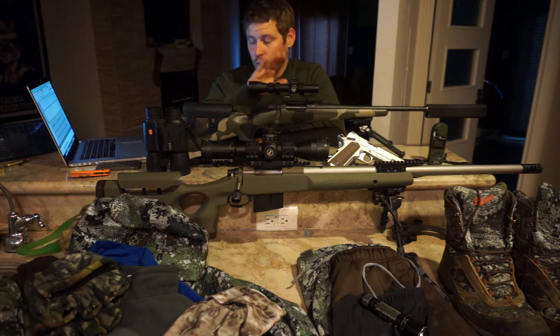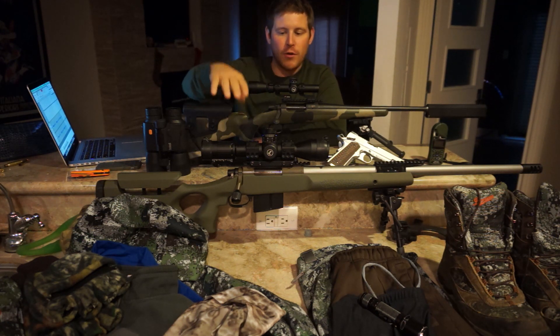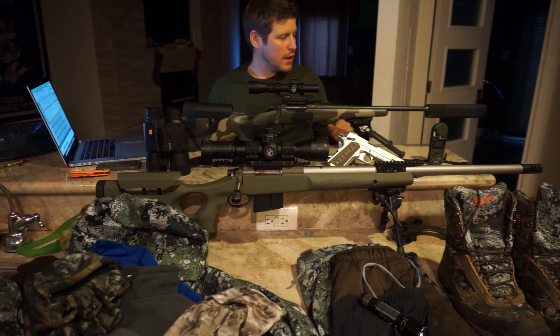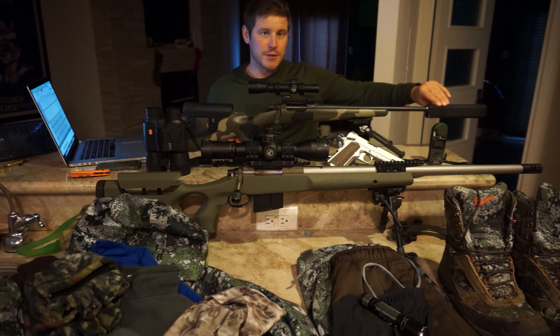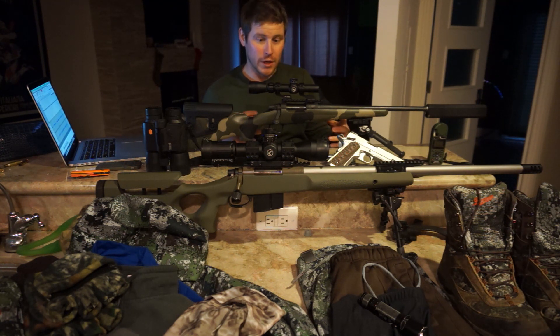Moving on, I wasn't sure if I'd see a deer that was close in, so I carried my AAC Micro 7 in .300 Blackout in my pack, just slung. On it lives my SilencerCo Osprey suppressor. I really like this gun — it's been a lot of fun, it's super quiet, and it's pretty accurate. It's a cool little gun.